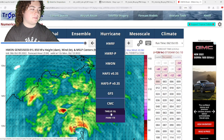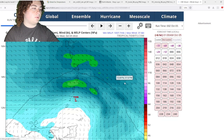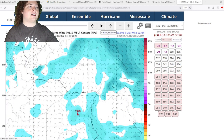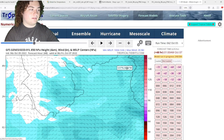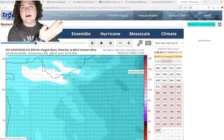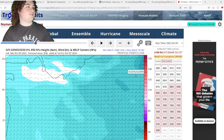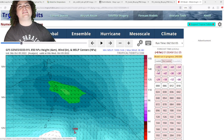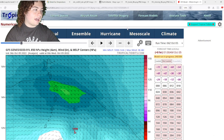The CMC run also has it moving through a similar unrealistic path — that's not going to happen. The GFS basically does the same thing. Do not trust these runs for the first couple of days — they are absolutely unreliable for this system, moving it deep into Venezuela, which is not going to happen.